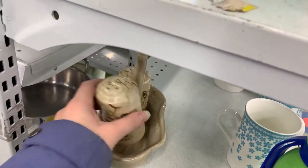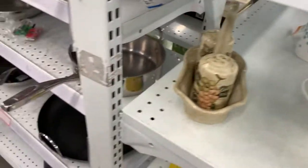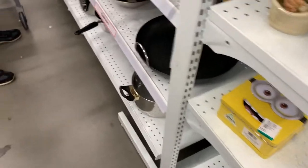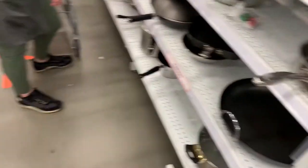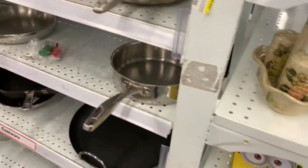Oh my god — there was something in that. I shouldn't have turned it upside down. It's a pepper — it's fine. No, there was something wet. Do you want to go? No, I'll be fine.